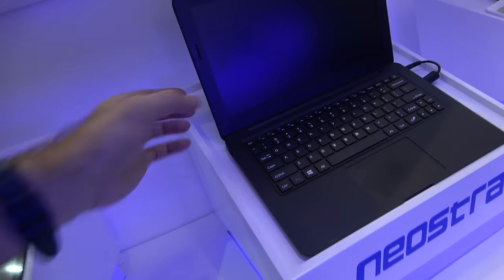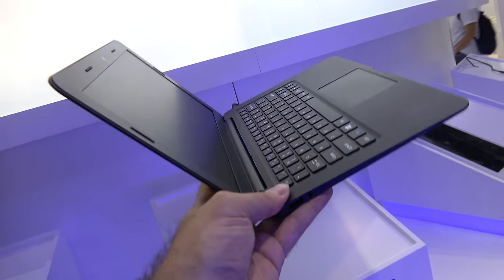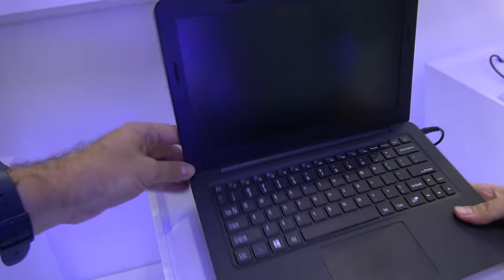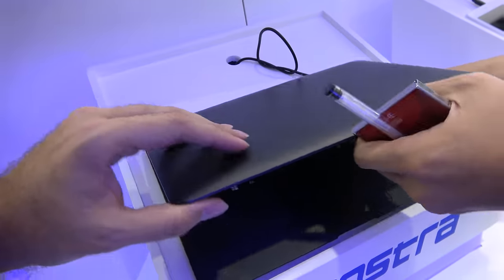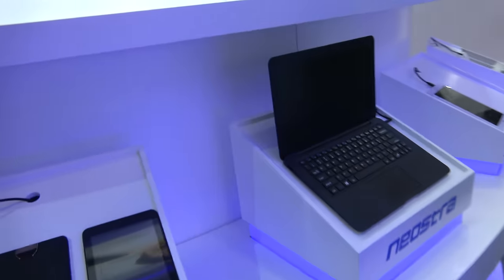And then you have some laptops right here. What is the CPU in here? This is Intel? Yes, it's Intel. The CPU is the Z8300.